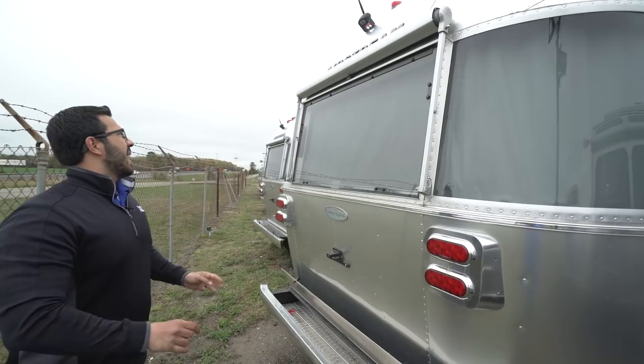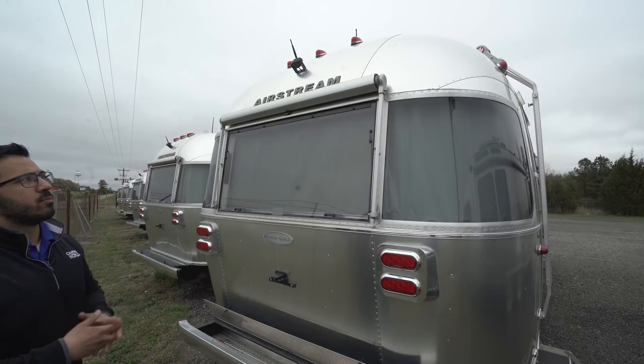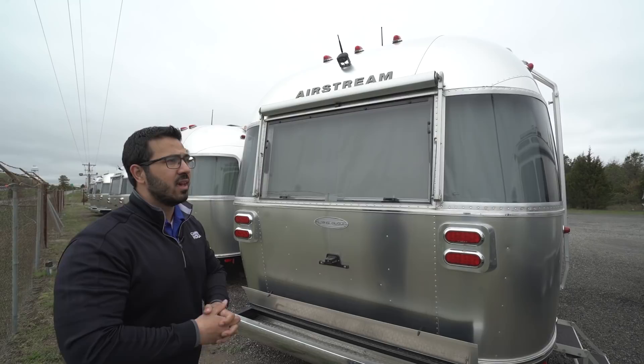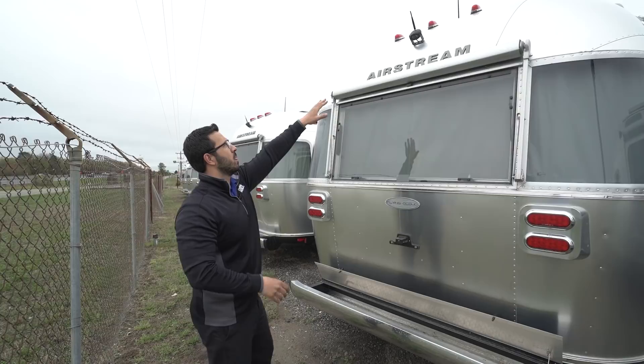Coming around to the back, you can see the five panels that come across here. When Airstream was originally made they had 13 panels going across, but over the years they've improved through different technologies. What looks like bending is actually stretch forming — they put the aluminum over a die under several hundred tons of pressure to stretch form it, giving it the strength and the iconic look that you've come to know and love from Airstream.